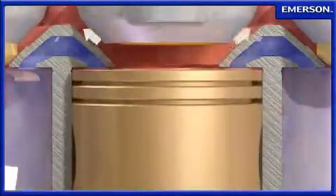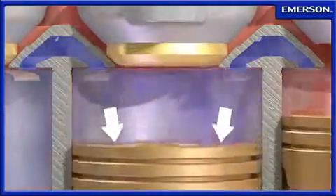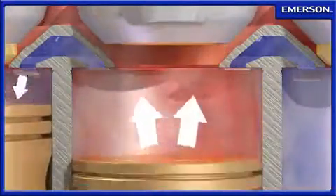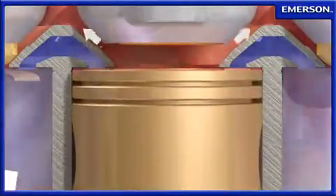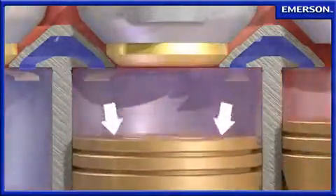During the normal compression process, refrigerant flows through the valve plate, past the suction reed, and into the compression cylinders. While in the cylinders, the gas is compressed to a higher pressure before being discharged past the Discus valve and into the head.